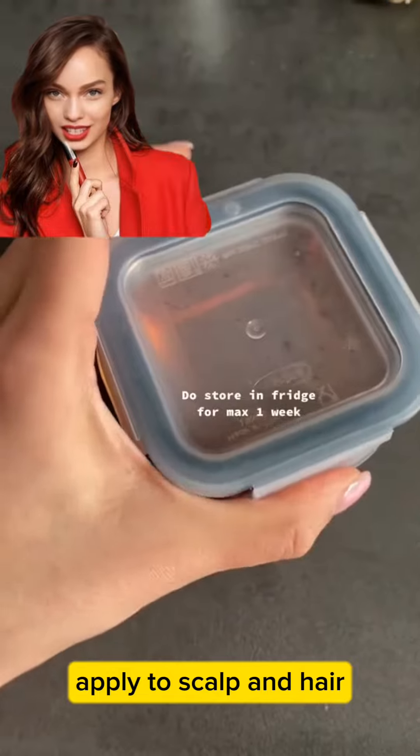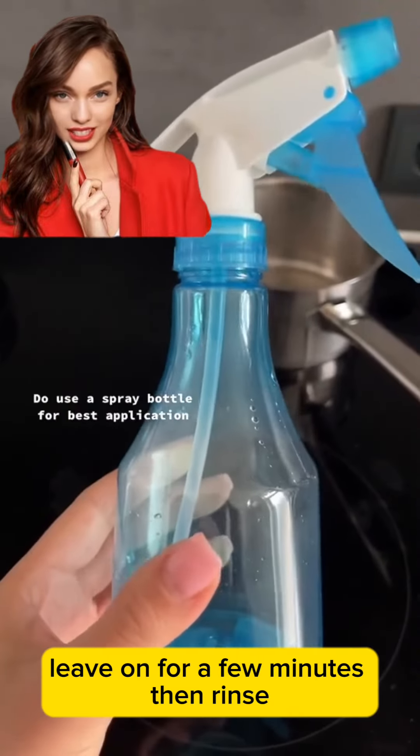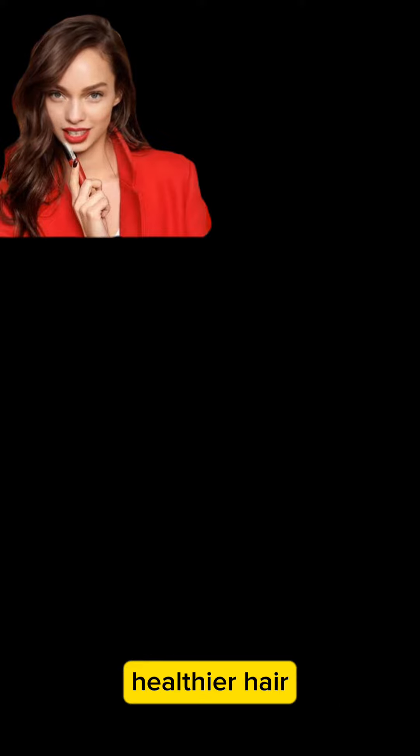Apply to scalp and hair. Leave on for a few minutes, then rinse. Enjoy the benefits of stronger, healthier hair.